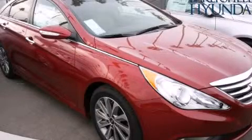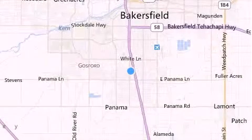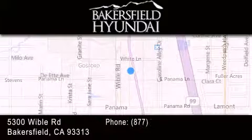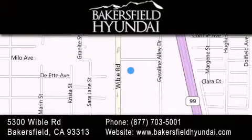Please call today to reserve this vehicle for a test drive. Thank you for considering Bakersfield Hyundai for your next luxury vehicle. If you have any questions, please visit our website, give us a call, or stop by our dealership, located at 5300 Wible Road in Bakersfield.